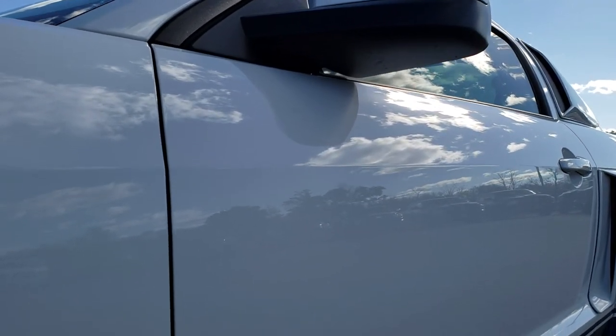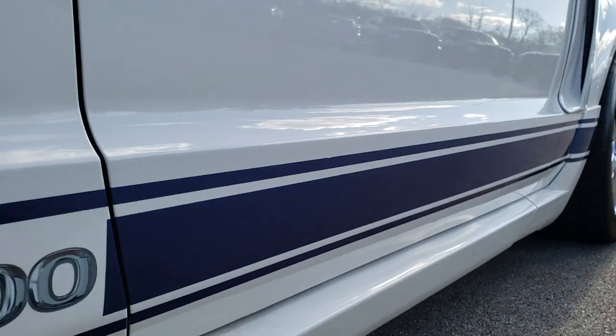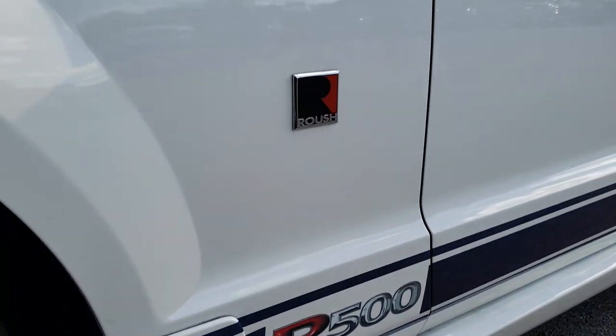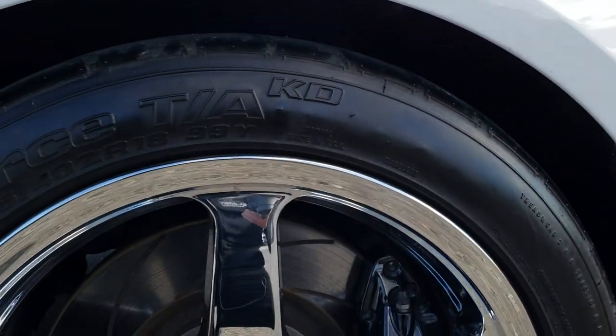We shoot all of our videos in 1080p, so if you have HD capabilities on your computer, tablet or smartphone device, turn them on right now because it's like you're right here looking at the car with me. We'll go over a bunch of the R500 options.